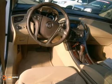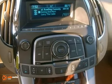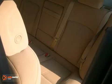It's equipped with air conditioning with climate control, power heated mirrors, stability and traction control, and a CD player.